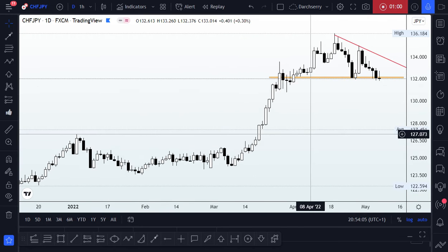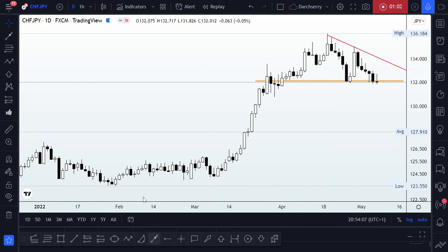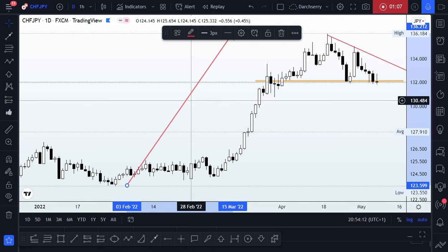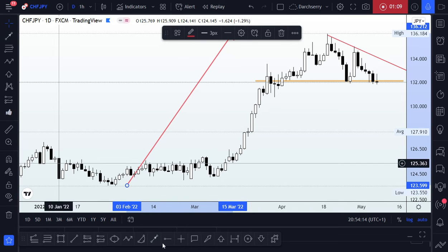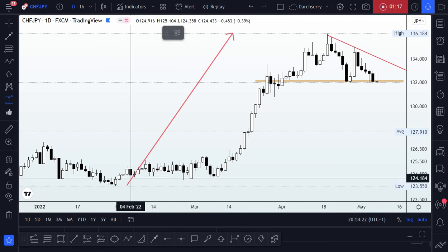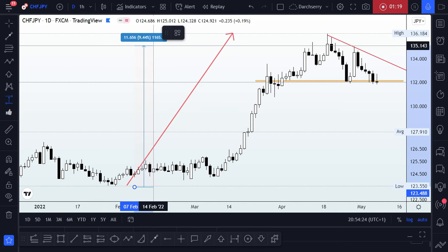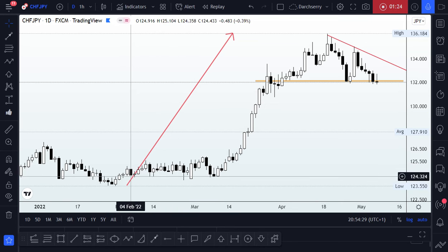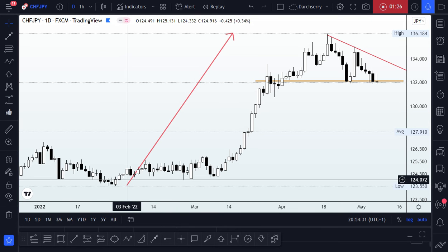The first thing we want to notice is that we have an impulse leg right here. Price grew about 10% thereabouts since the beginning of February.